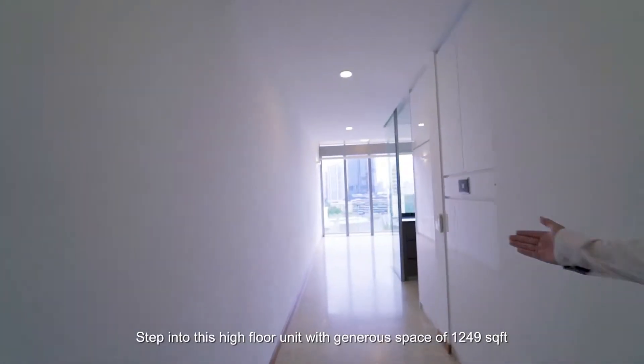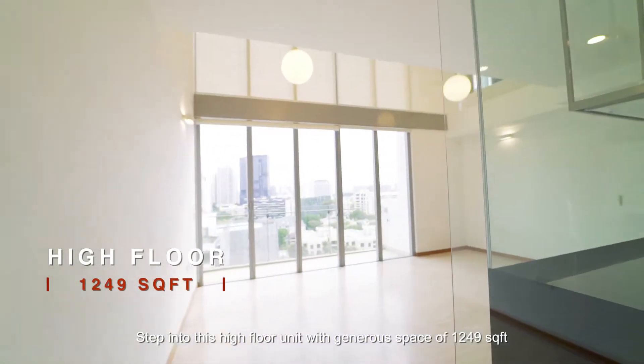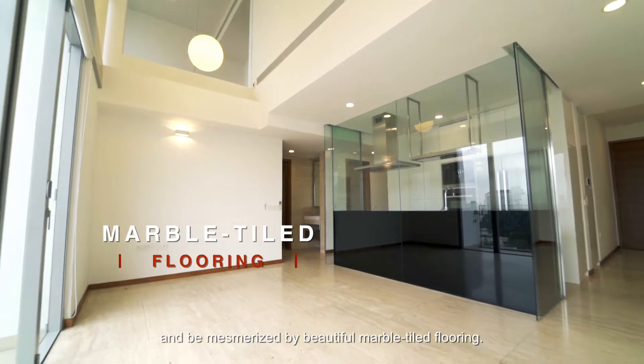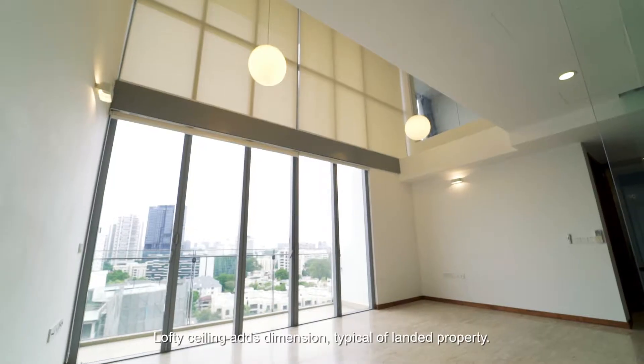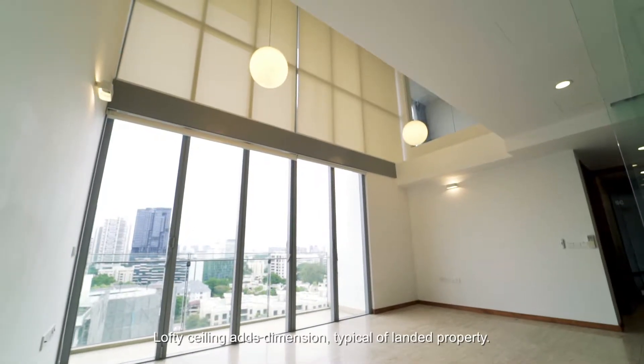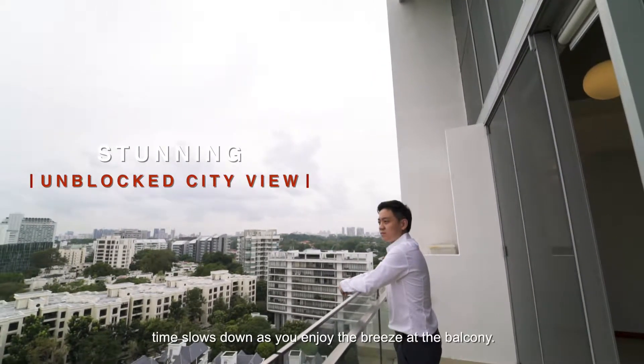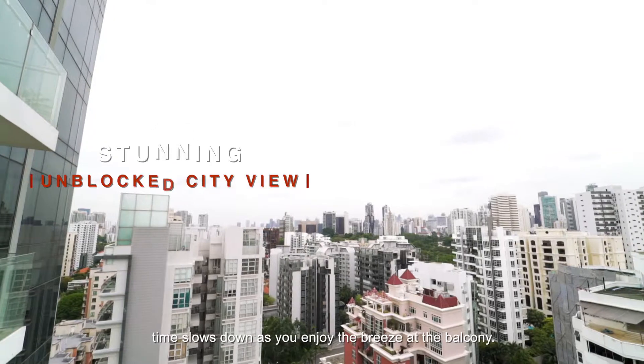Step into this high floor unit with a generous space of 1,249 square feet and be mesmerized by beautiful marble flooring. Lofty ceilings add a dimension typical of landed property. With an unblocked city view, time slows down as you enjoy the breeze at the balcony.